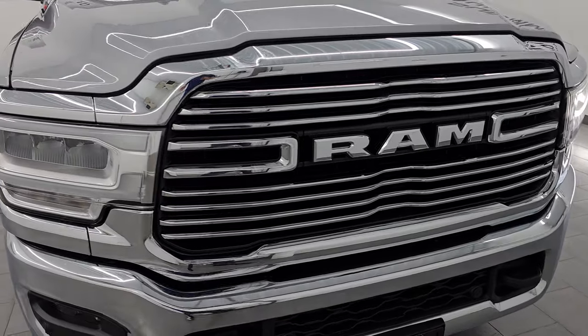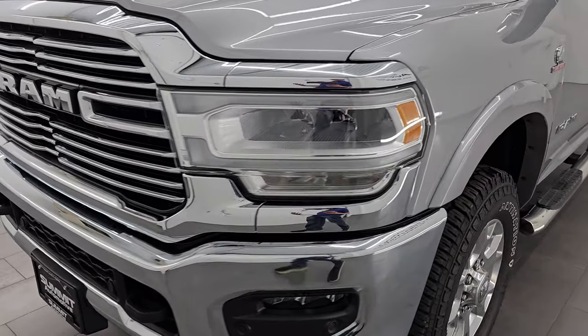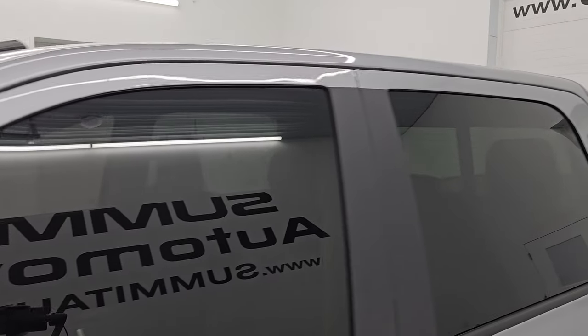It is very clean all the way around — that's why I'm excited to go over it, and that's exactly what I'm going to do in this video: go all the way around, inside, underneath, start it up, take a look under the hood, show you all the options, and give you the most accurate representation I can of the vehicle.